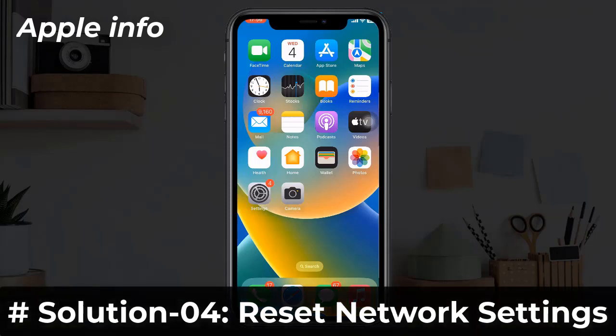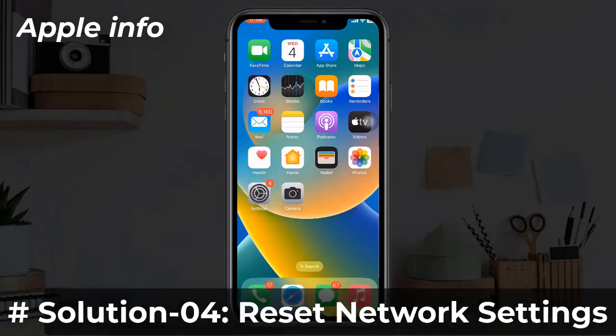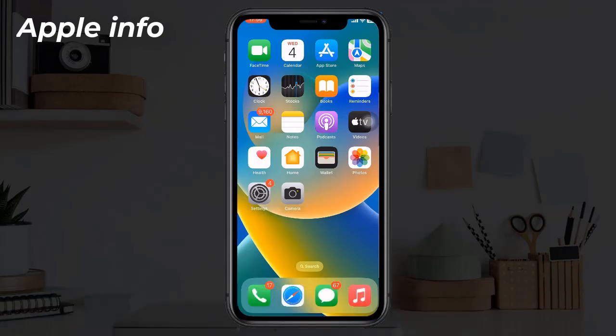Wait a few seconds and turn your device back on. Solution 4: Reset network settings. This process resets your Wi-Fi passwords, APN and VPN settings, and cellular settings, but no data or media will be deleted. For that, go to the Settings app.